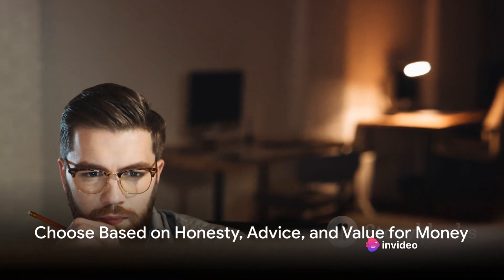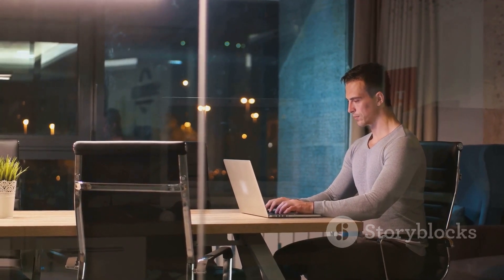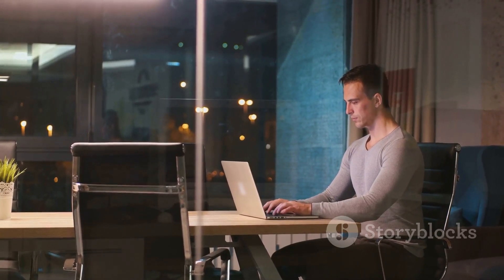Lastly, pick a designer based on honesty, advice, and value for money. Don't just go for the biggest name or the cheapest option.